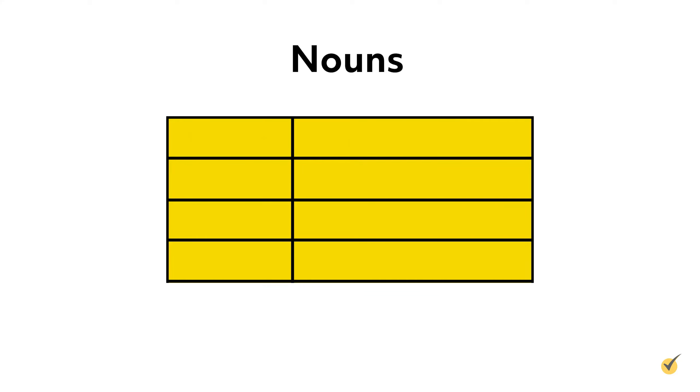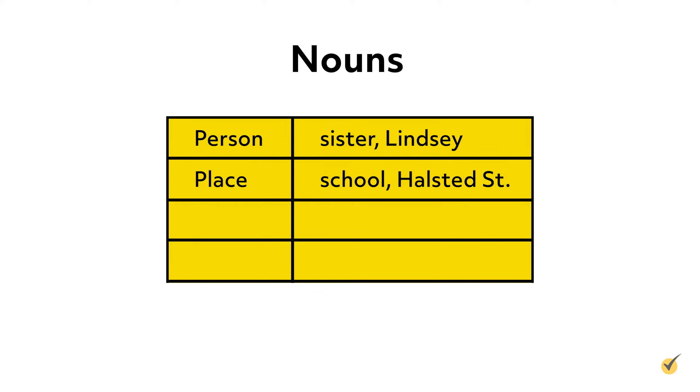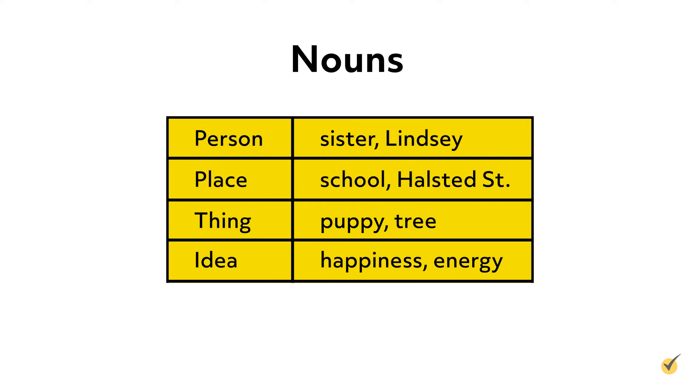Nouns are words that name a person, place, thing, or idea. For example, sister and Lindsay are people, school and Halstead Street are places, puppy and tree are things, and happiness and energy are ideas. So all of these words are nouns.